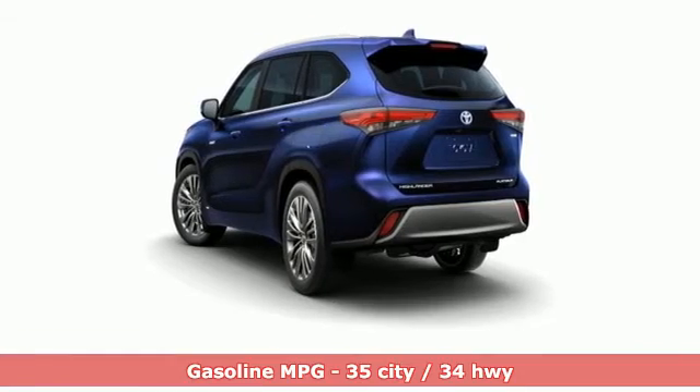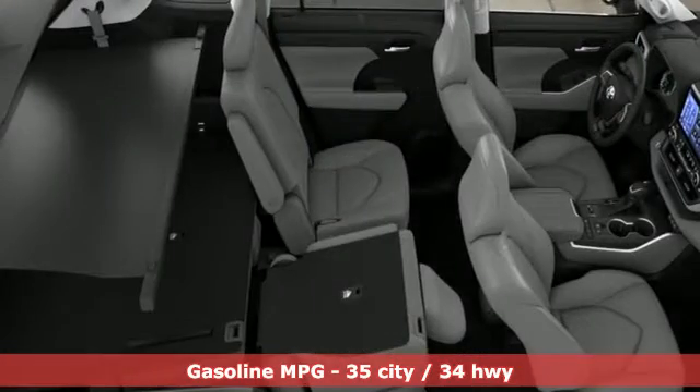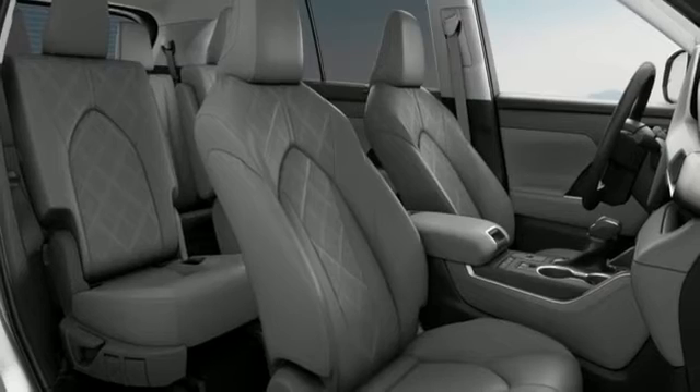Inline four-cylinder engine. Dual zone climate control. Integrated navigation system. Streaming video feed rearview mirror. Heated steering wheel. Wi-Fi hotspot.